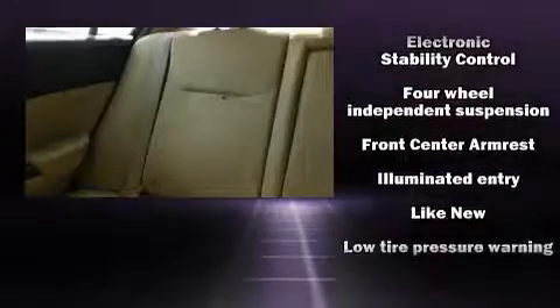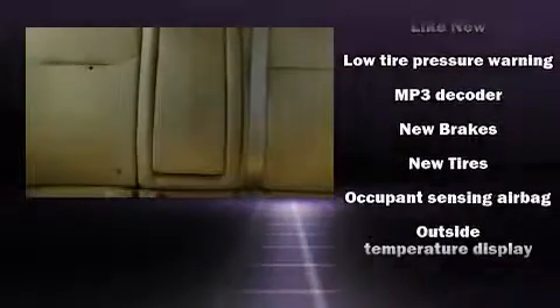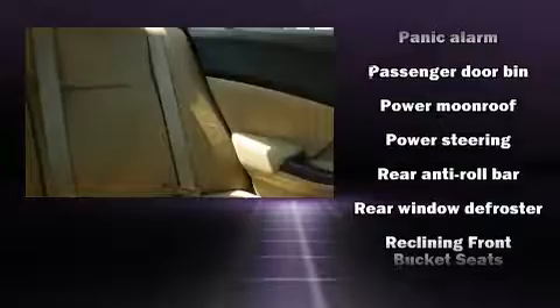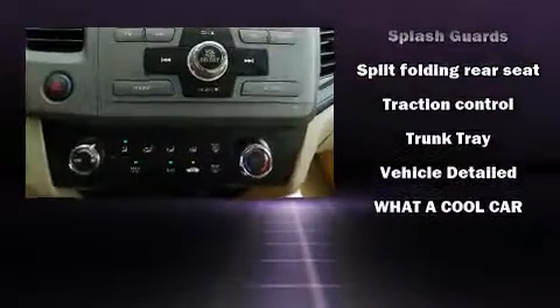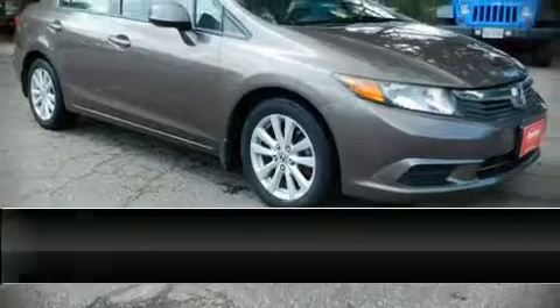Additional safety features include traction control, brake assist, a panic alarm, and four-wheel disc brakes with ABS. This car was designed with safety in mind, allowing you to drive with even greater assurance. It also arrives with a Carfax history report, providing you peace of mind with detailed information.